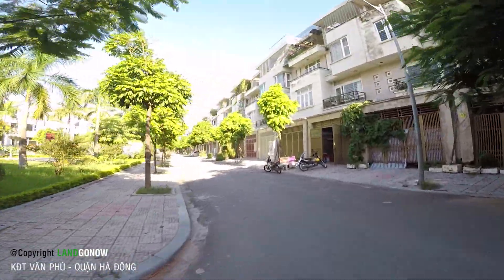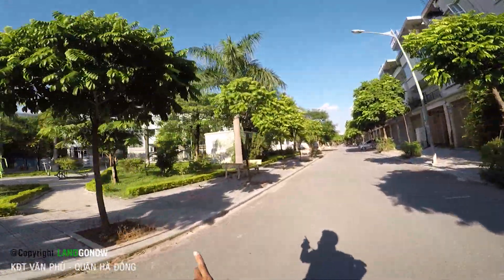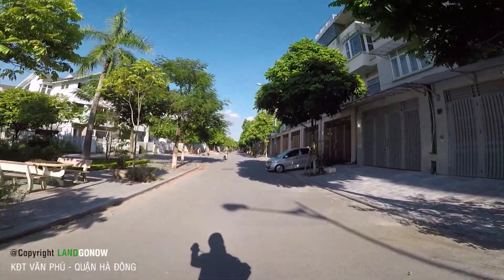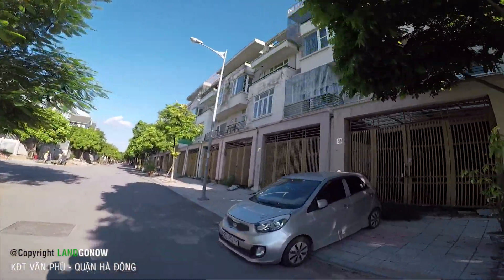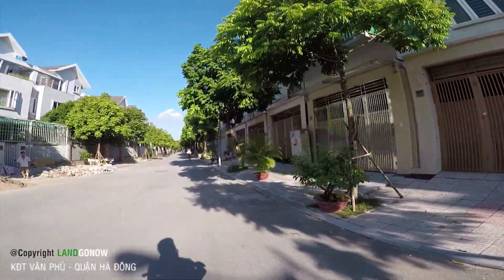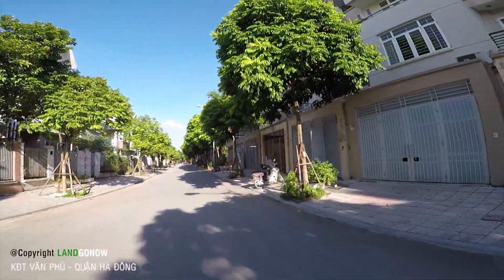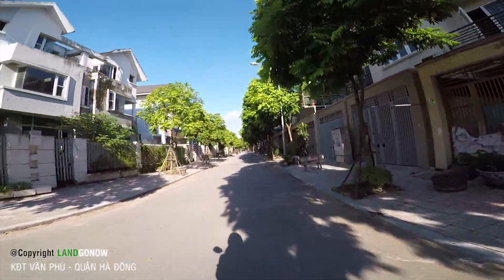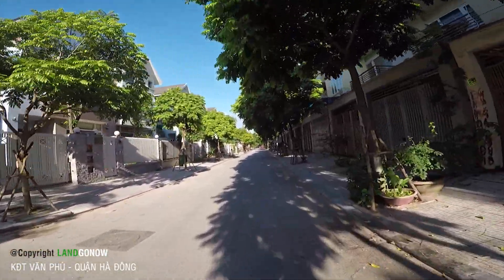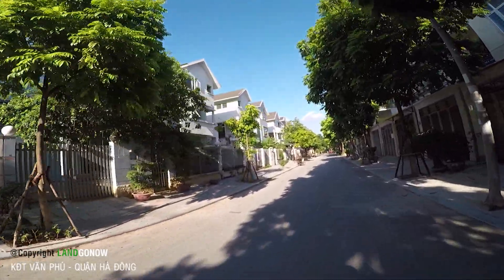Phía bên này là biệt thự - đây là biệt thự các bác. Nhà phố bỏ hoang hết. Với nhà phố này nếu mà giá bán thì chắc tầm khoảng 2-3 tỷ, nhưng mà khu này bán chắc khó lắm. Để người kéo về đây ở thì cũng xa - chỗ này kết Hòa Bình tầm khoảng 60 mấy cây, đi khoảng tiếng rưỡi, đi xe máy khoảng tiếng rưỡi là đến.